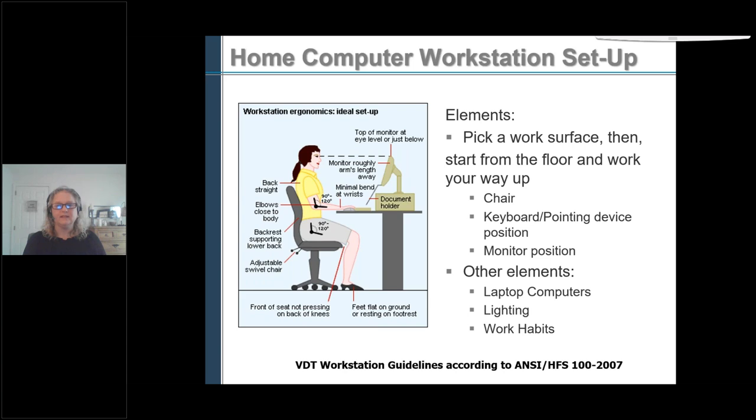We're going to talk about the elements of a workstation setup. You want to pick a good work surface, then we'll talk about the chair, keyboard, pointing device — which is your mouse — your monitor position, and other elements such as working on a laptop at home, lighting, and work habits.